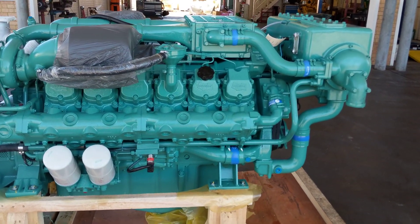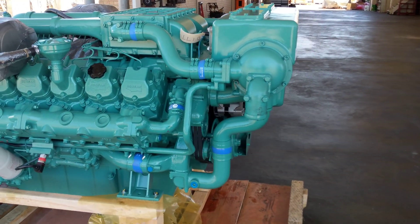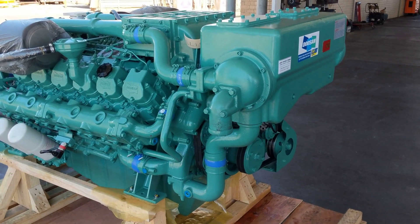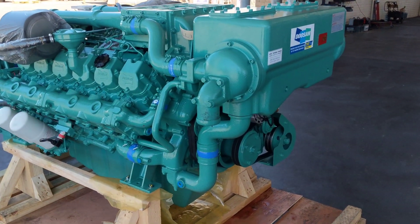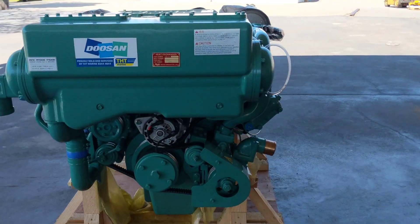These engines are really designed to be a very efficient and reliable mechanical engine, and that's the main advantage of these. You can swing a spanner on them — they are completely mechanical and completely reliable. Hope you like it. We'll look forward to showing you some videos once it's installed into the vessel.